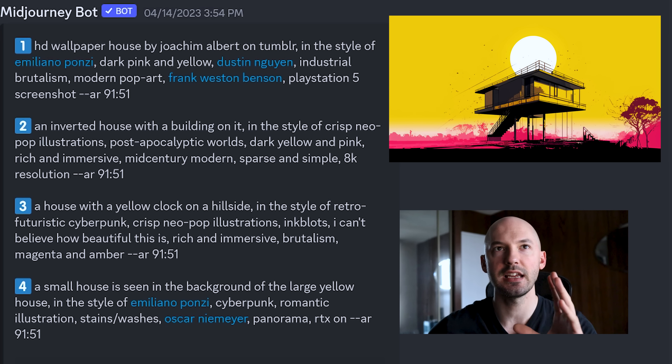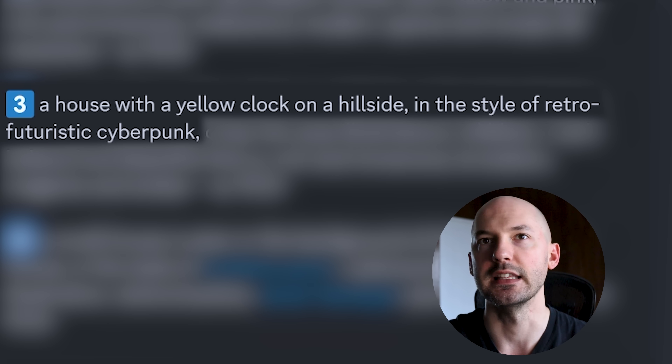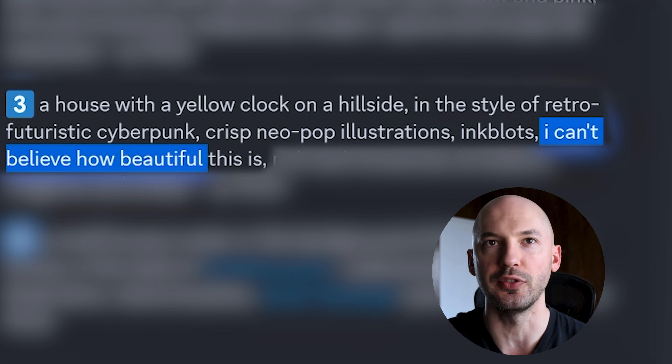Number one — kind of standard. Number two — kind of standard. But then reading number three: 'a house with a yellow clock on a hillside in the style of retro futuristic cyberpunk, crisp neopop illustrations, ink blots.' But then look at this: 'I can't believe how beautiful this is' is in the prompt. What does that mean? My understanding is that because it's there, it does something to your pictures.